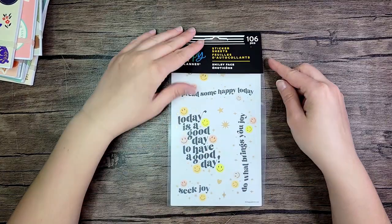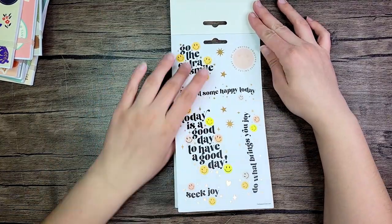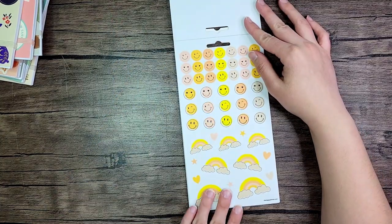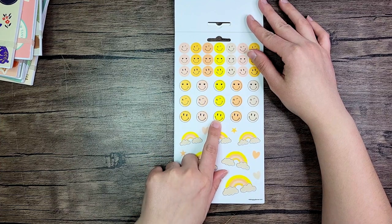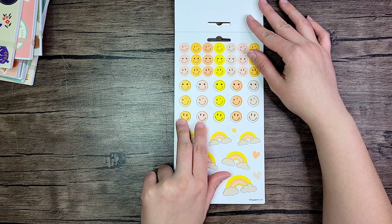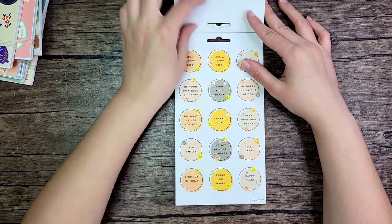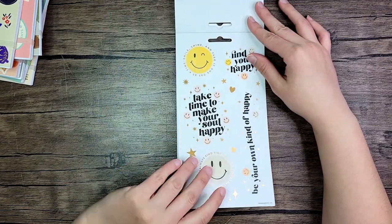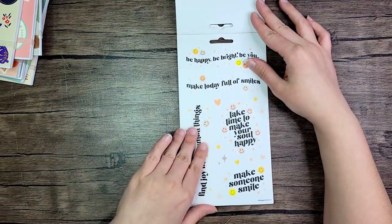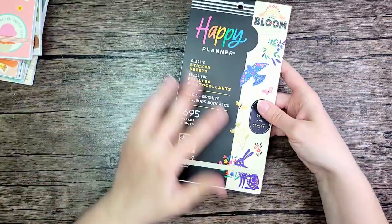Then I got this fun little smiley face five-sheet sticker pack. I love this page — the rainbows, and I like how bright the yellow is compared to the more neutral colors. I think that makes it really fun. These are all clear as well, and I'm excited to do some kind of spread with these.